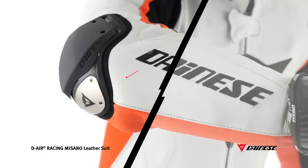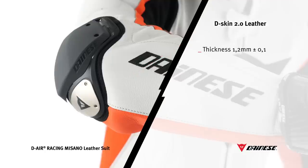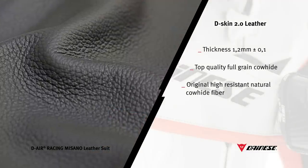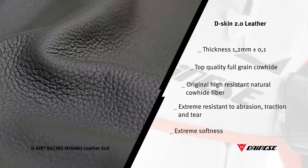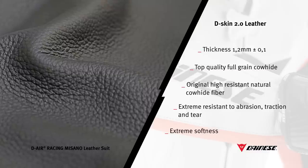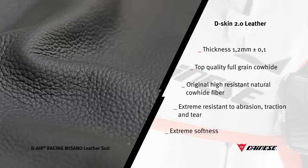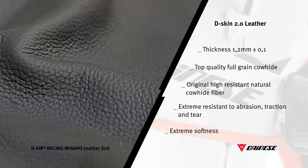The suit is made of performance D-Skin 2.0 leather, representing a further level of excellence achieved by the D-Tech department. Starting from strictly selected full-grain cowhide leather characterized by long intact fibers, Dainese engineered and studied processes that enabled reaching a new point of reference in terms of abrasion, traction and tear resistance. Because of its softness and flexibility beyond comparison, the D-Skin 2.0 is extremely comfortable, although maintaining the same thickness of other cowhide leathers present in the collection. Special treatments with resins and silicon waxes improve the technical features of this excellent leather.